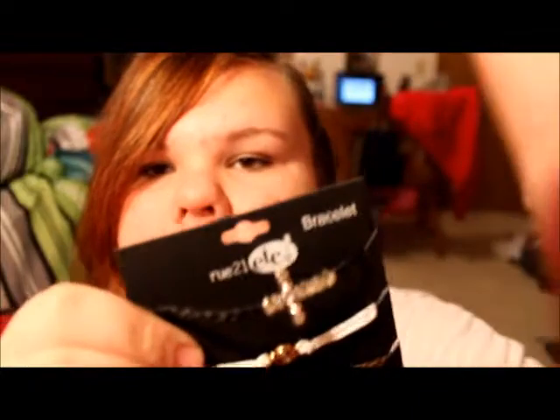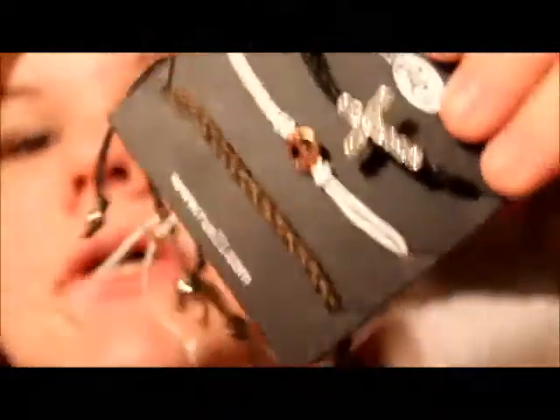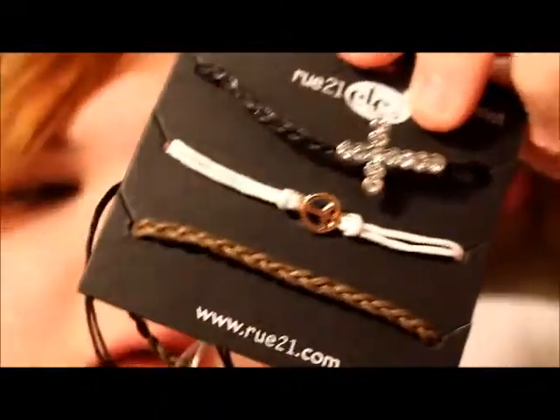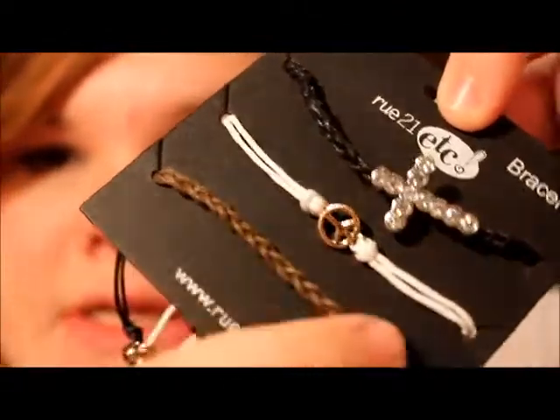The last thing I got is a lot of jewelry — I went crazy over the jewelry. It was buy one get one 50% off, so I took advantage of that. The first thing is these friendship bracelets. They have little ties and little braids, a cross, a peace sign, and just a brown braid. I thought this was really cute and it was $4.99.